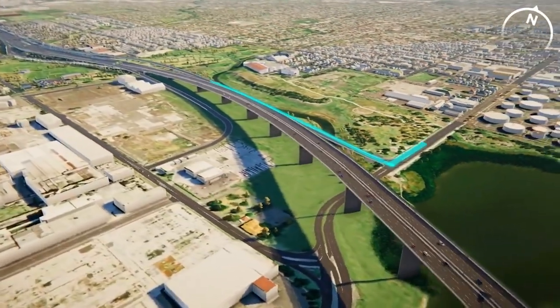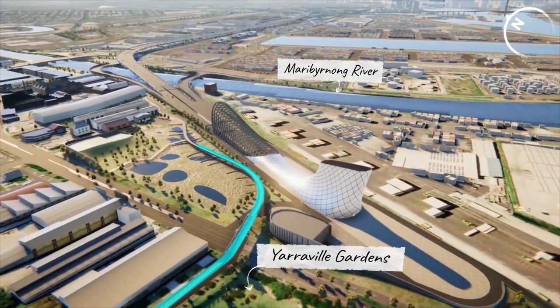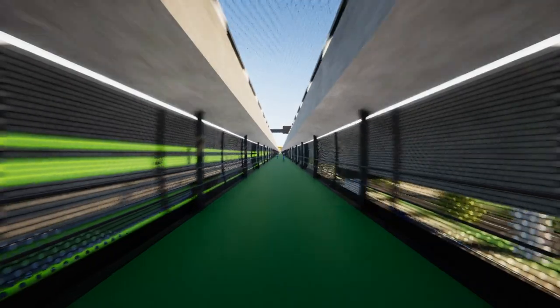From Hyde Street, the path continues up through Yarraville with a new bridge over Whitehall Street from Yarraville Gardens. The path will then reach the new Velaway at Footscray Road.